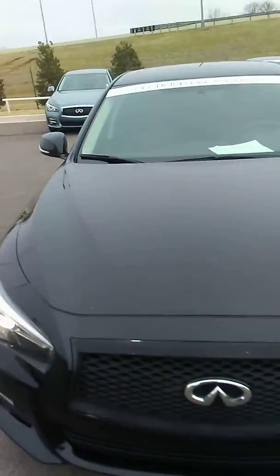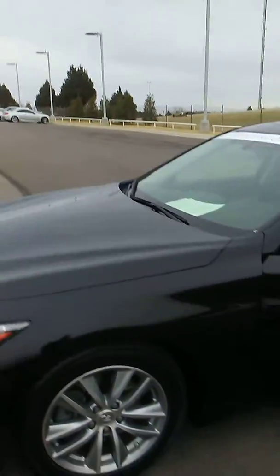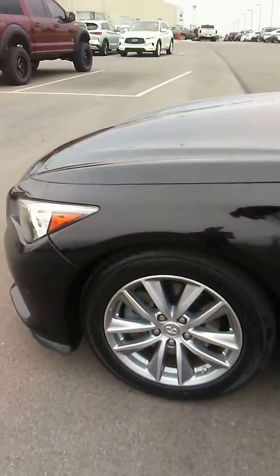Hey Robert, Tad Hiroop here with Bob Moore Infiniti in Oklahoma City, enjoying this warm sunny day as you can see. I just wanted to show you a quick video of the 2015 Q50 Infiniti.